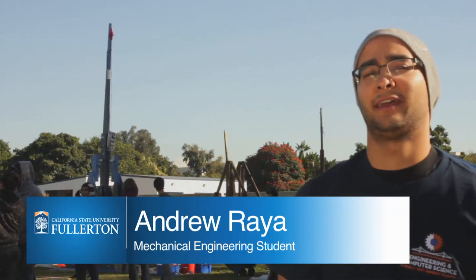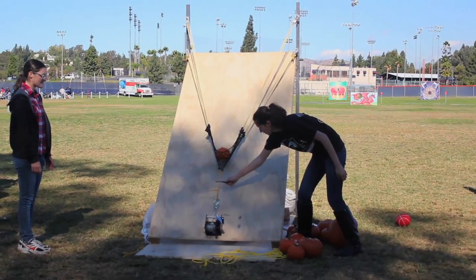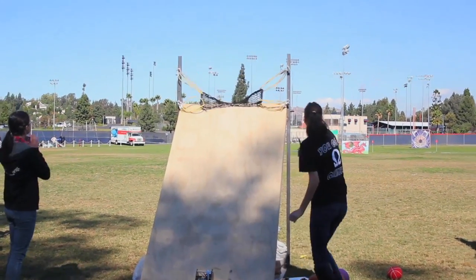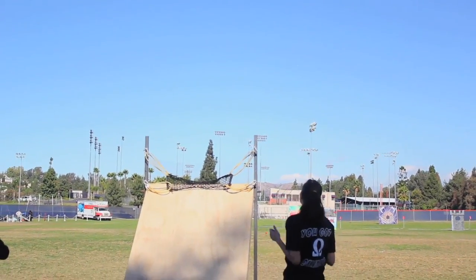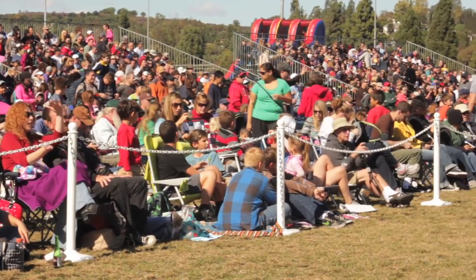I'm here at the 5th Annual Pumpkin Launch Event hosted by Cal State Fullerton and the Discovery Science Center. It's held here at Cal State Fullerton, and today we're expecting about 6,000 people to show up.